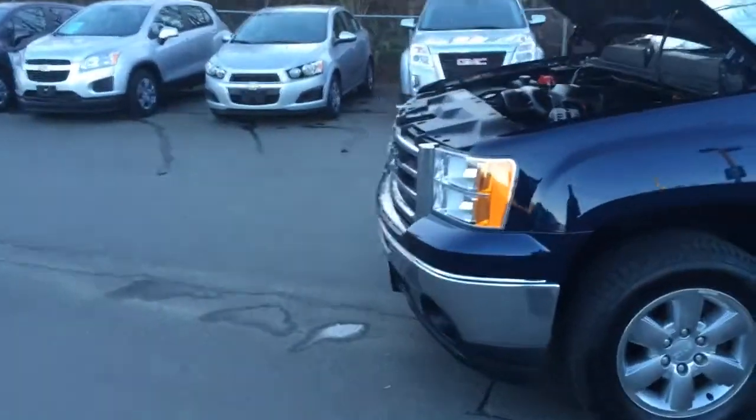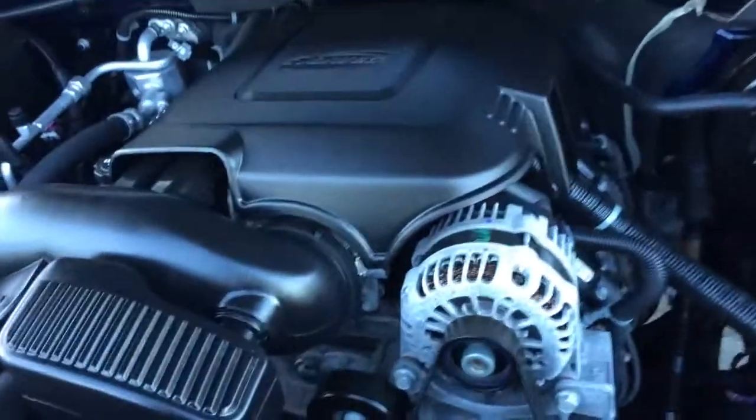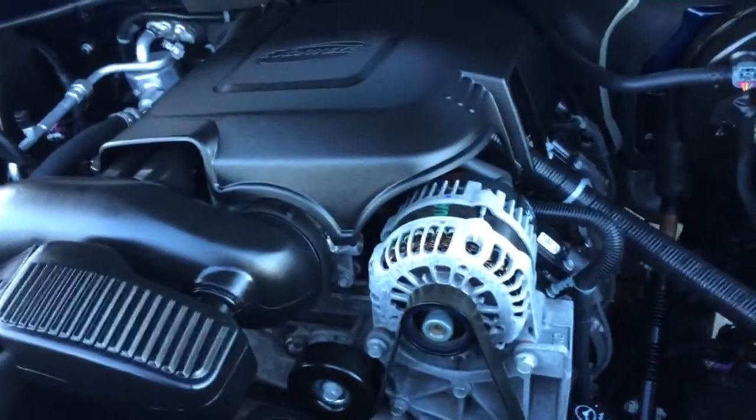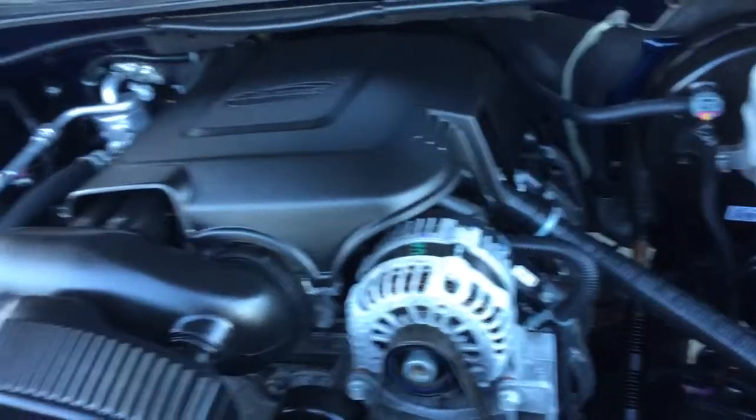I wanted to show you under the hood. It's got a 5.3 liter V8. This is the most popular engine for this year. Gives it a good towing capacity, optimum fuel economy, and this one's only got 26,000k on it. Absolutely spotless under the hood.